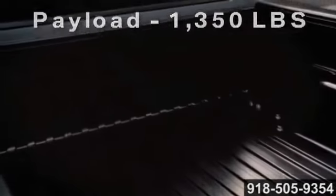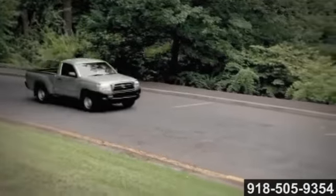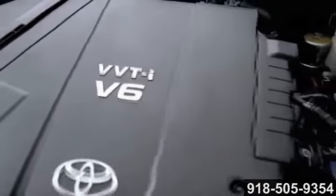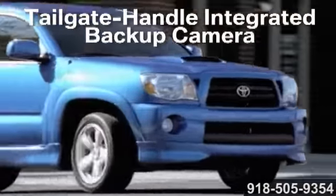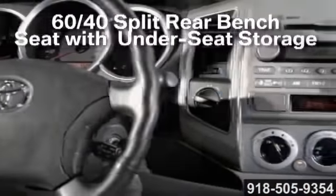The Tacoma's base 2.7-liter four-cylinder features a four-speed automatic or five-speed manual transmission that pumps out a powerful 159 horsepower. The available four-liter V6, borrowed from the 4Runner, produces 236 horsepower and pairs with a five-speed automatic or six-speed manual transmission. The Tacoma has the muscle to take you where you want to go, and the comfort and versatility to do it with style.